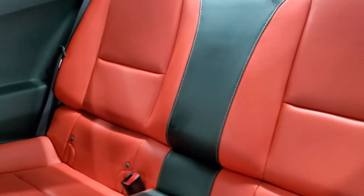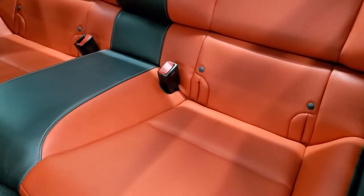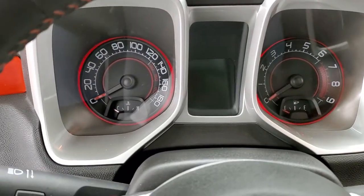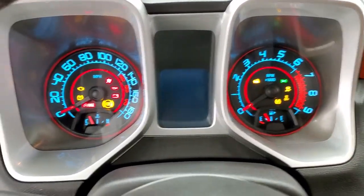The back seats are in excellent condition as well. Those back seats do fold down, and it has a latch child safety system if you want to try and get a car seat back there. We'll hop inside and take a look at the miles and check out the radio.